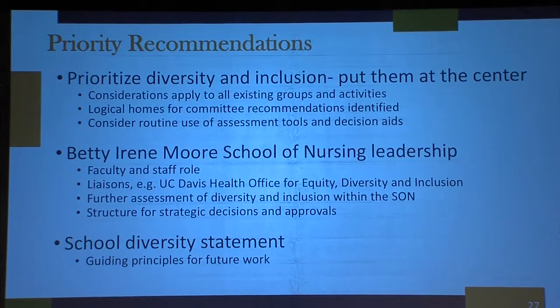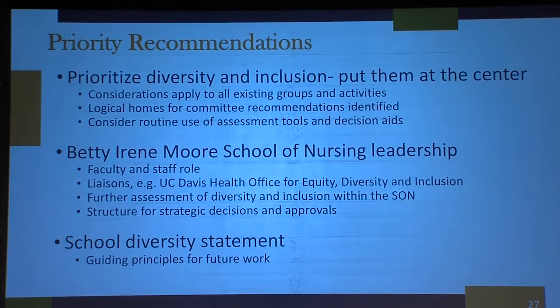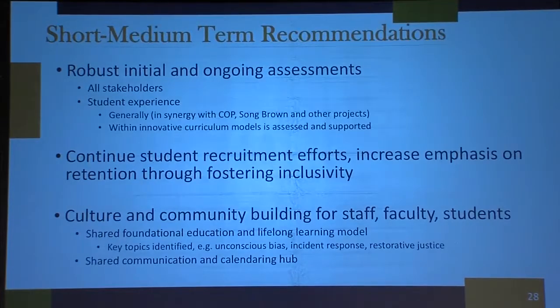The School of Nursing sometimes follows a process that is not the norm. A lot of schools start with pre-licensure nursing and then go up to a PhD. We started our PhD first, then a master's program, then pre-licensure. With our diversity statement, we ended up writing a strong statement around admissions, then realized we didn't have a strong diversity statement for the overall school. So we're taking what we had for admissions and making it a broader diversity statement for the School of Nursing, central to our strategic plan.